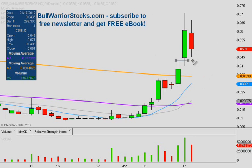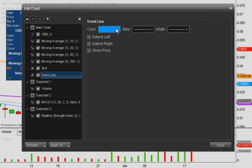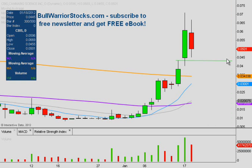The first level of support I want to point out is right here, based on the previous high from back on 1/13. This level is at 0.043. I'm going to mark that in green for support, and I'll leave it skinny because yes, this is a level of support, but if it can't hold, by no means is it the end of the world.